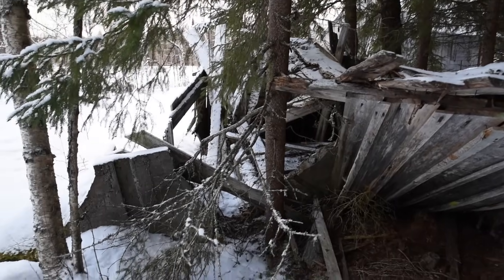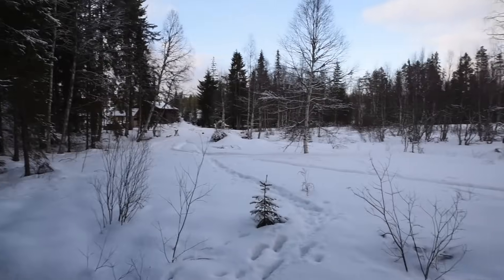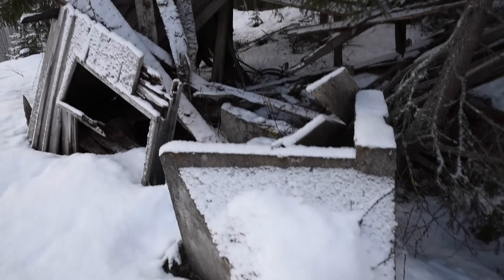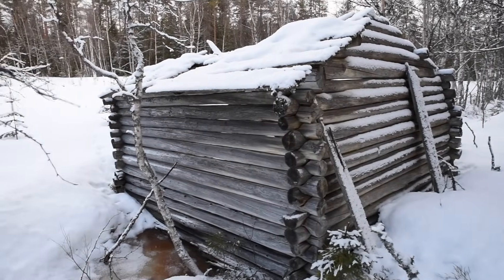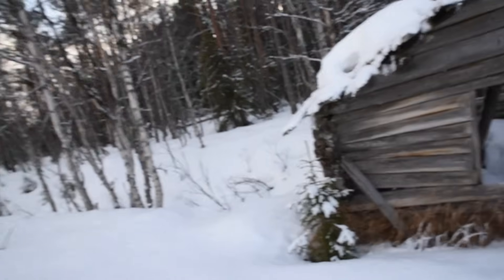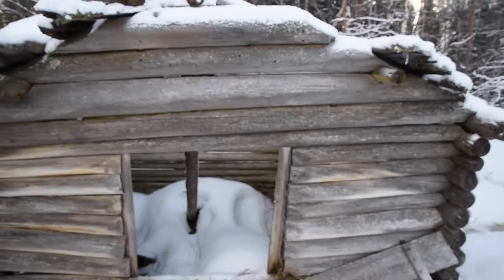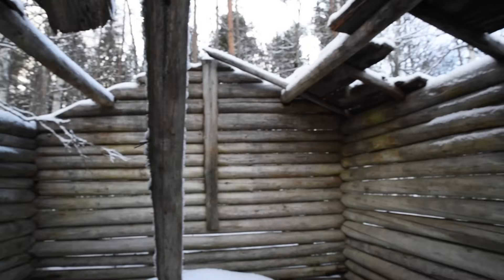This is the former outdoor kitchen for this Färbod. It's not in a great shape, but we have built a new one. There is not much left of this barn. So we have a lot to do to restore this Färbod to its former glory.